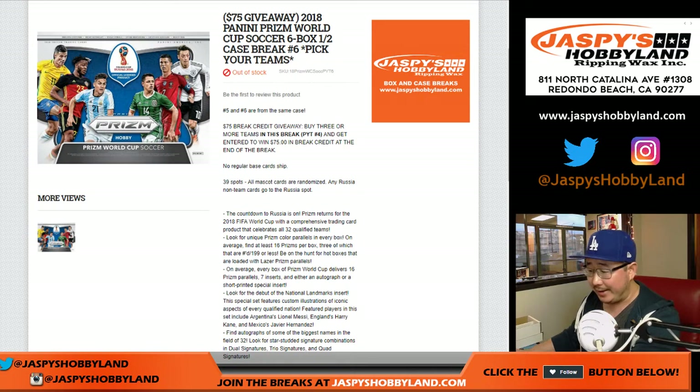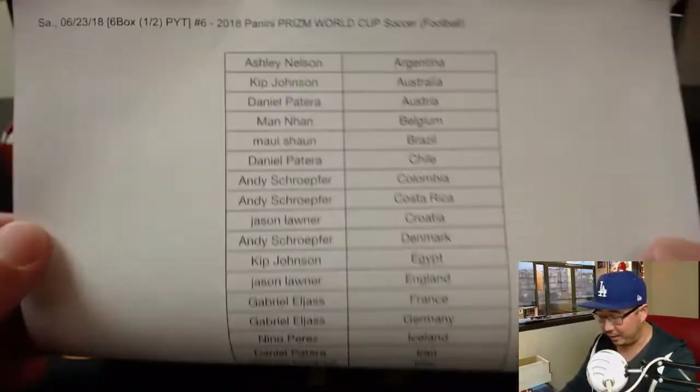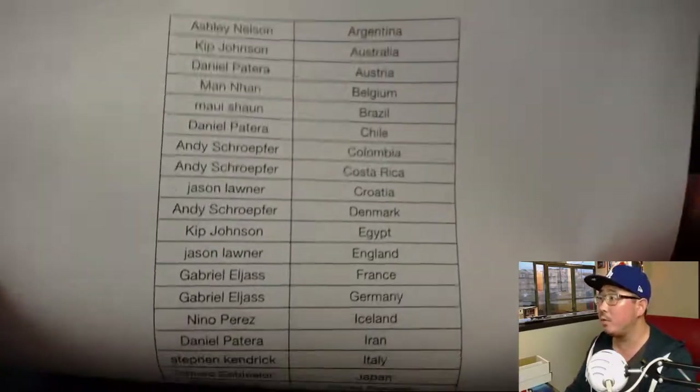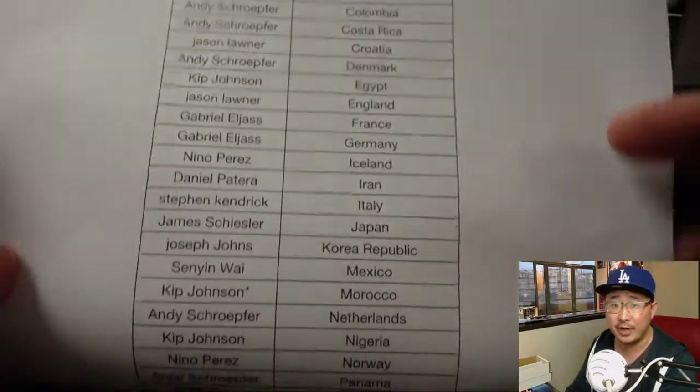Good evening everyone. Joe for jazbyshobbyland.com. A sad day in the hobby land because this is our last half-case break of 2018 Panini Prism World Cup. After this is done, I can't post anymore because we don't have any more. So big thanks to everybody right here who got into our last break. We'll try to get more. We do have Noir Soccer on the site if you want to check that out.